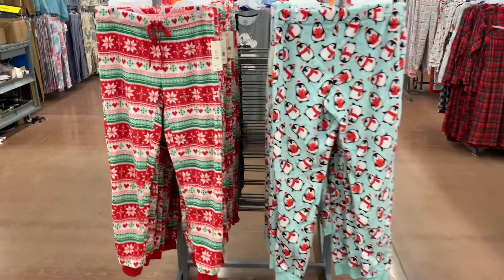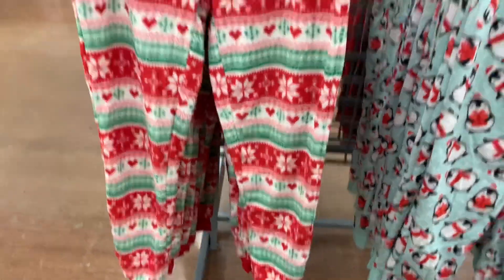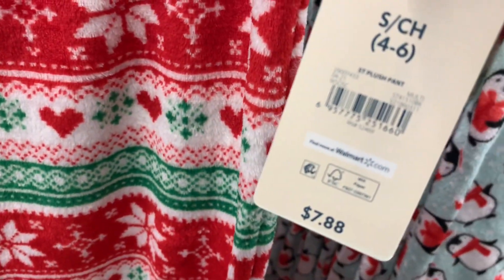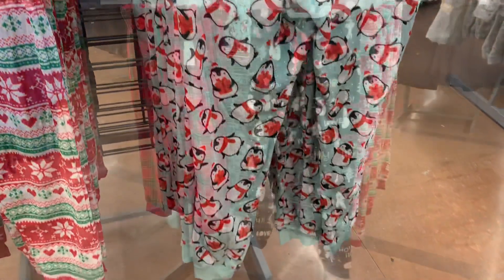You can also get these joggers as well. I love the snowflakes on this one with hearts — you could probably wear it all winter, not just for Christmas. And it's $7.88, it's a plush pant. Or you can get penguins — you can literally wear it all winter.